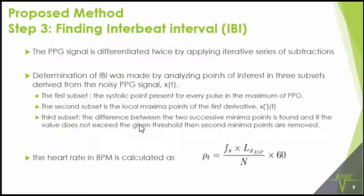Once this analysis is done, we find the inter-beat interval. The PPG signal is differentiated twice after removing noise and applying segmentation. The inter-beat interval IBI is calculated by analyzing the points of interest in those three curves. The equation for IBI depends on the sampling frequency — in our case 64 Hz — the distance between peaks, and the total number of points L (the number of peaks).